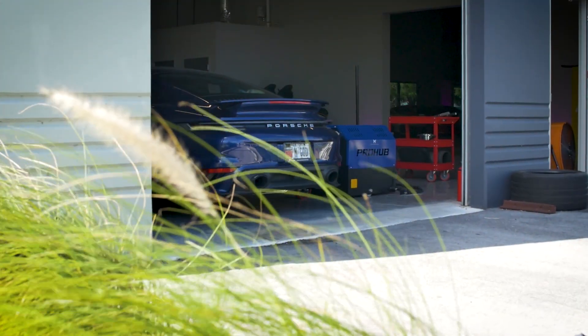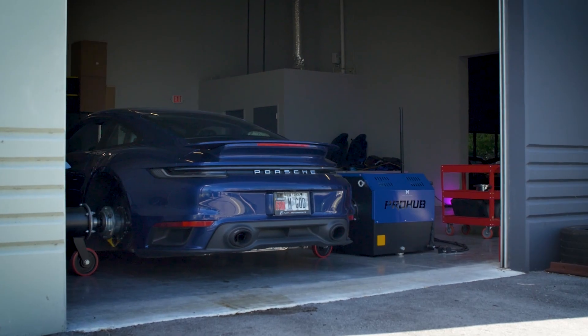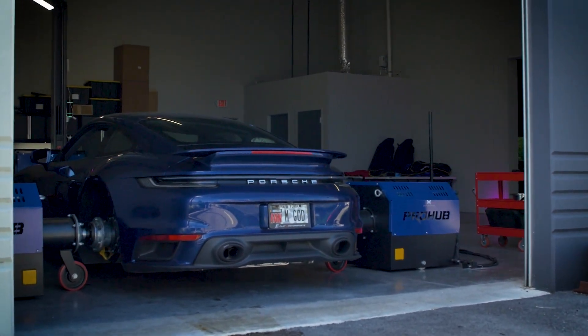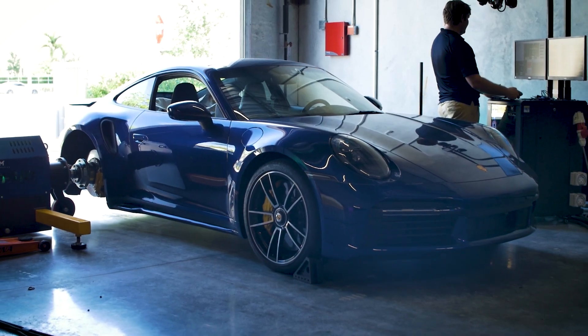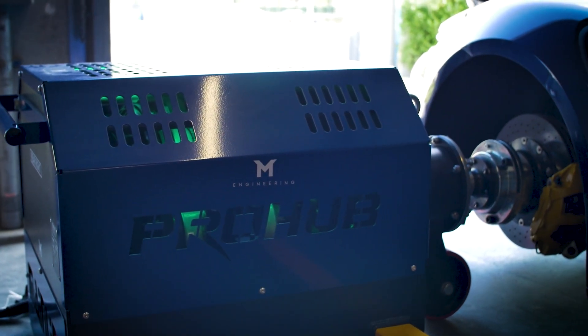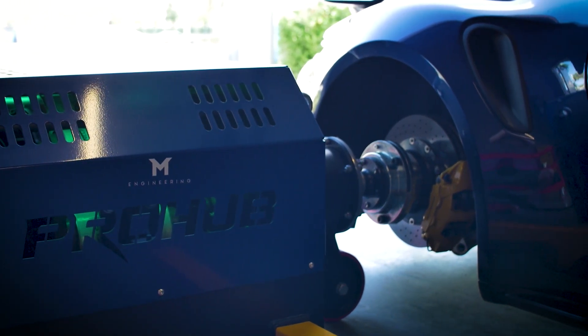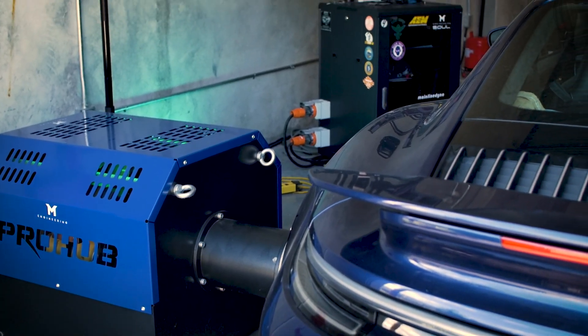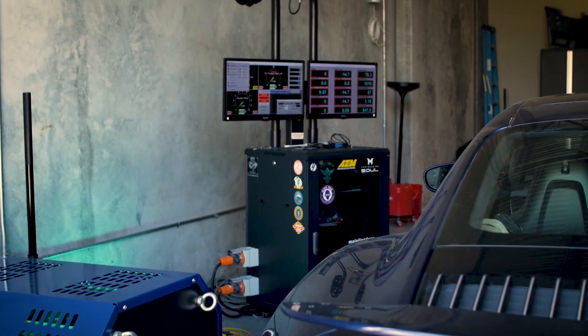So we're here today with Flat6 Motorsports to do a ProTune, which is a custom tune on a 992 Turbo S that's running our Stage 4 Plus methanol kit with the PTME 1100 turbo package. When we do a ProTune on any of the 992 cars, you'll use our mTuner software to data log the vehicle. Typically you would do this on the dyno — you can do it on the street, but the dyno is the preferred scenario.